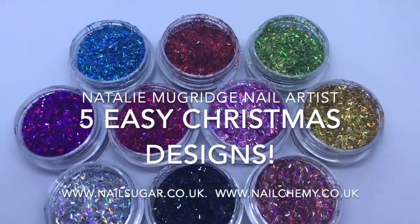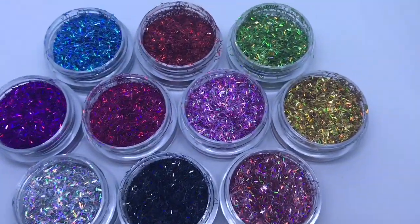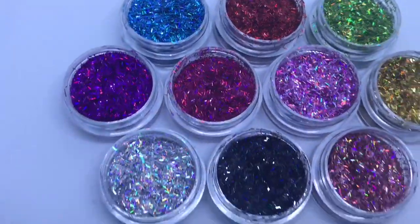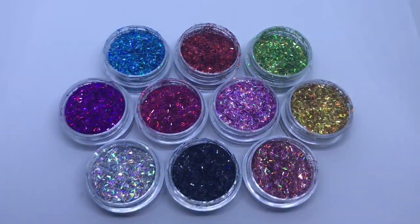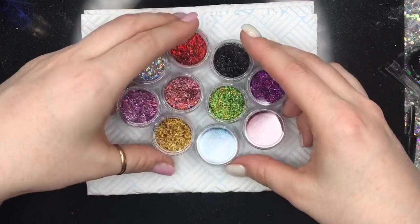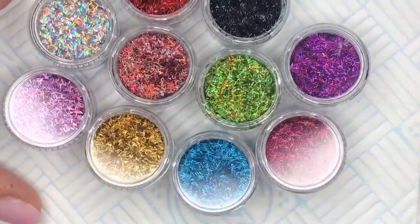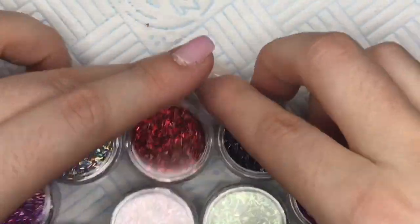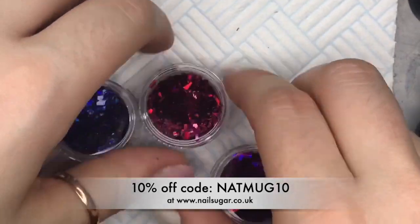Hi everyone! Welcome back to another video. Before we get into the designs today, I just wanted to show you all the colours of mini tinsels that are going to be available on Nail Sugar's website later on today. I'm not exactly sure what time, but do keep your eyes peeled. There's 10 different colours, they're all holographic, they're all stunning — I love these so much. If you do make an order today, don't forget to use code NAPMUG10 to get yourself 10% off.